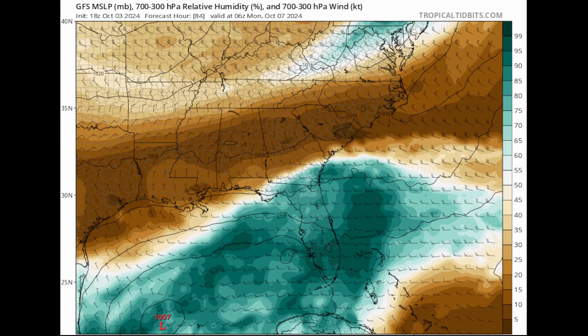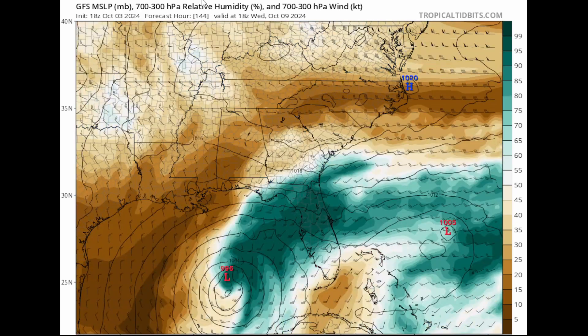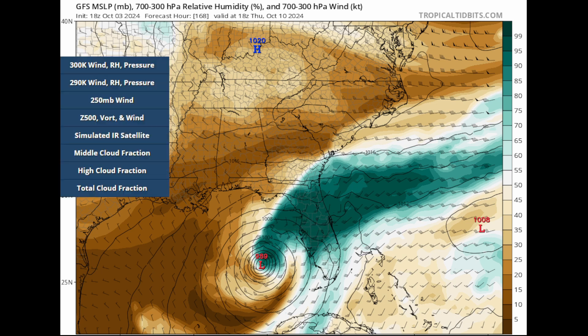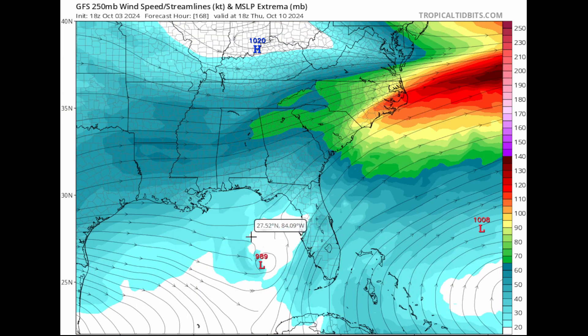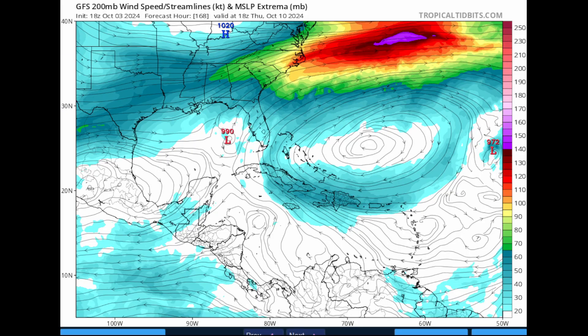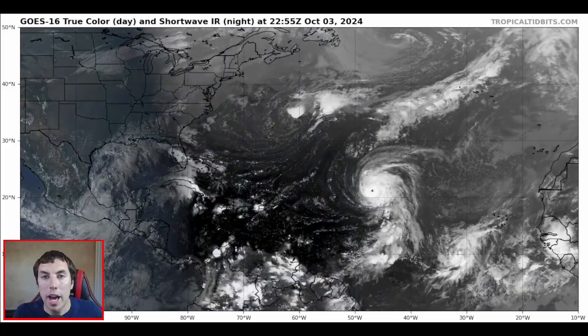The deep layer moisture plot shows all the moisture this system will have available, with much of it heading directly toward Florida. Even with some wind shear and dry air intrusions, this system is still going to strengthen somewhat and could bring formidable rainfall amounts. The wind shear forecast shows some shear cutting across the system, which we can see more clearly when zoomed out.